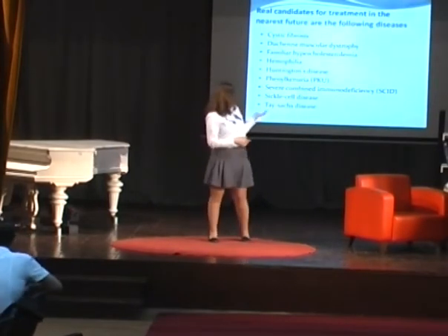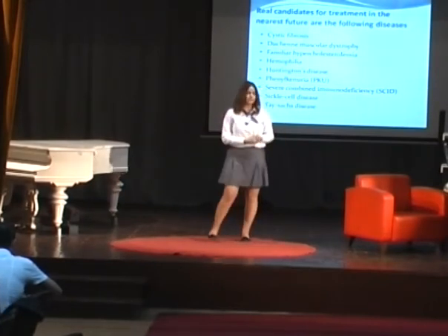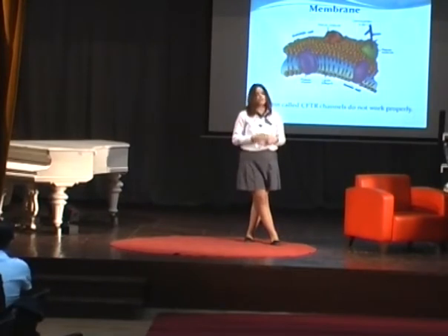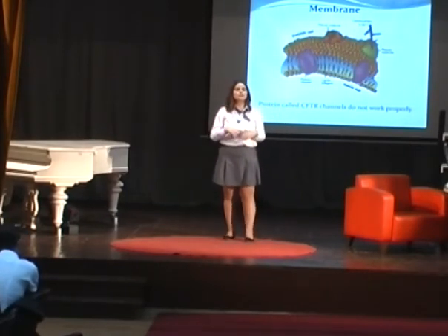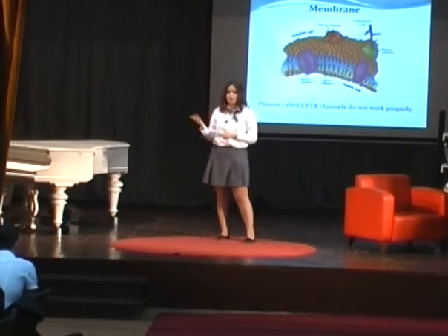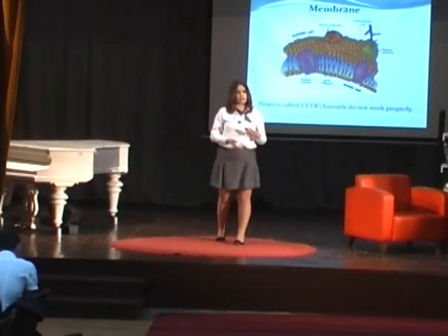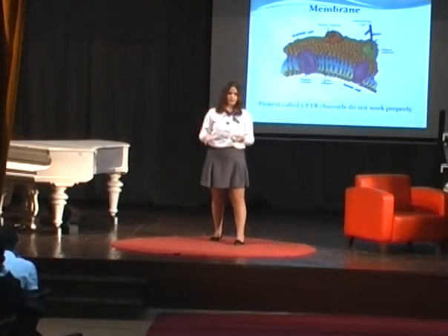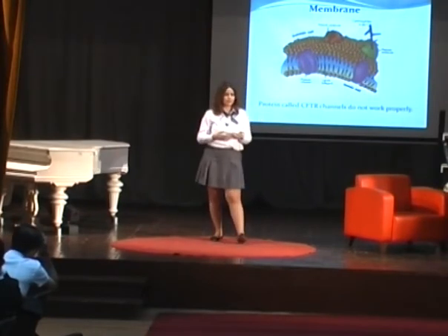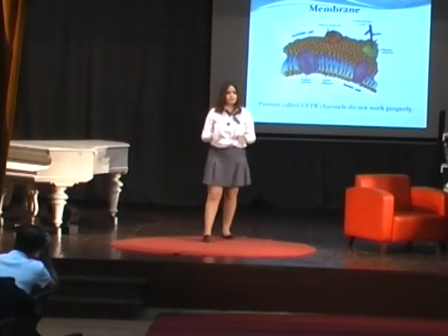I want to talk about cystic fibrosis and walk through the procedure so you better understand what it is. Cystic fibrosis in America is also known as '65 roses' — there's a really sad story behind it. A small boy was sick and laying in his bed while his mom was talking on the phone with her friend. He was listening and when his mom said 'my son has cystic fibrosis,' he heard '65 roses.' When his mother came into the room, he asked about '65 roses.'